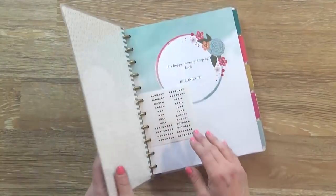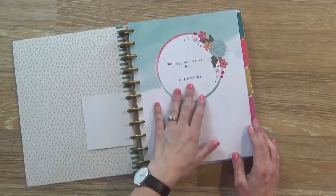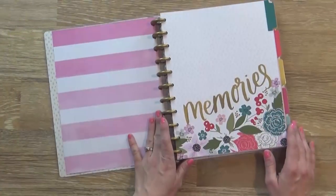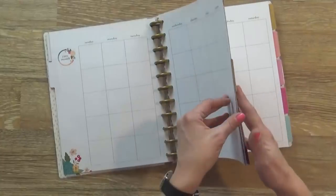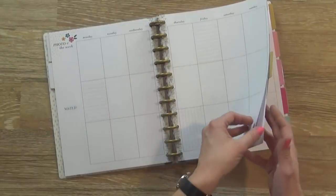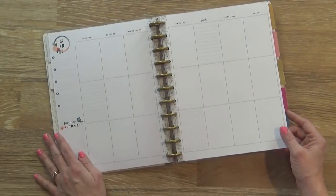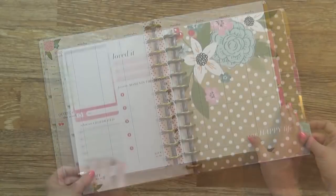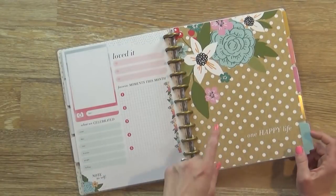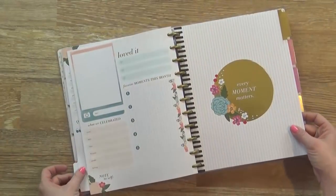I'll go ahead and give you a closer peek at the inside. On the inside we have the title page where you can write your name. This one has a pink floral pattern theme to it and I like that the boxes are really big so you can take a lot of notes. We have the weekly spread and the monthly spread as well. I love the florals — this totally reminds me of the Pioneer Woman style, which I'm a huge fan of.